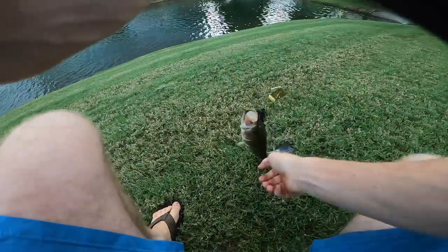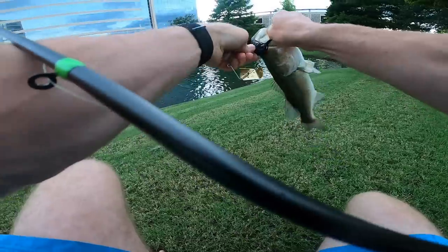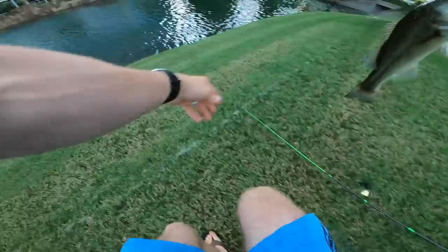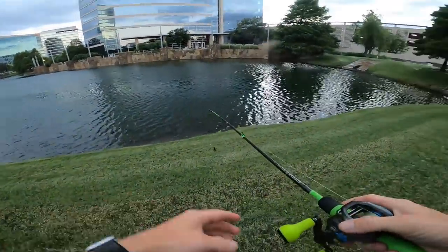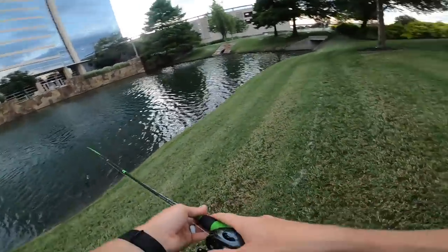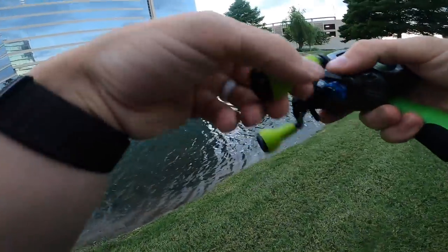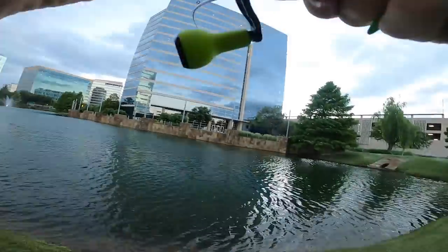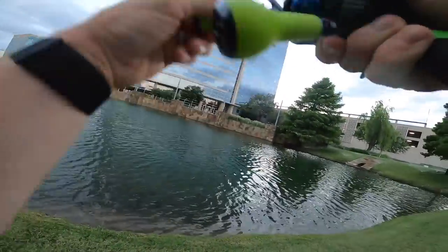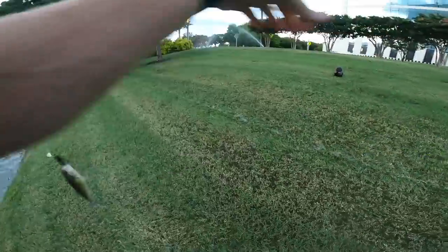Whenever they hit the top water you gotta wonder how big they are. That's what I'm talking about — first one on Buzz Light Year of the night. Top water in the mix baby, let's go! Two back to back — they're slurping it. They're not attacking it above the water — that's two casts in a row guys. And the sprinklers are still here.